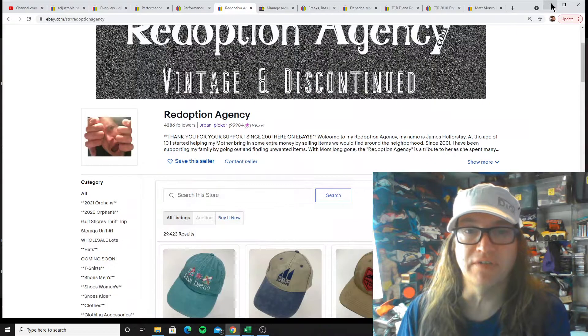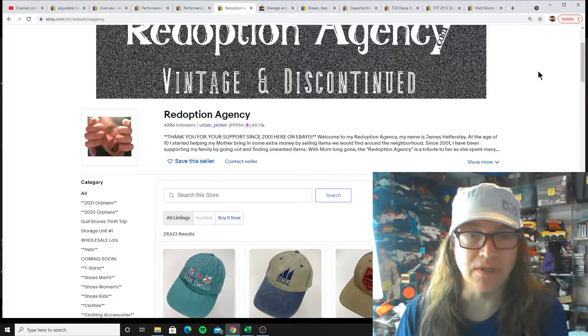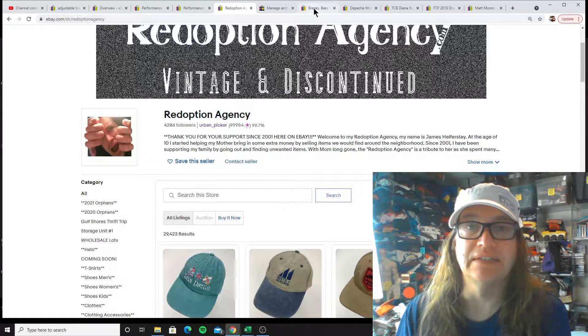What's going on everybody? James here at AdoptionAgency.com, back again today with the top five high dollar hustles — items that are priced at $25-ish or higher to keep an eye out for to make some money. Let's get into this.